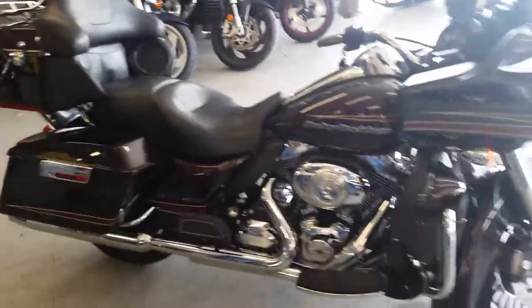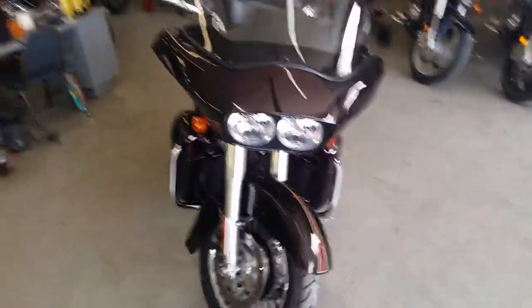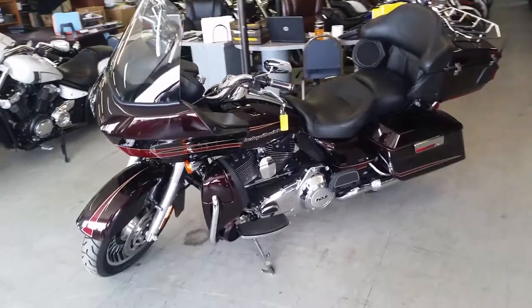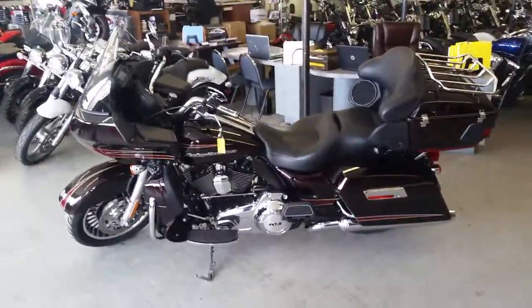We got this thing priced to move at $239 a month. Visit our website, ApprovalPowerSports.com. We got guaranteed financing for anybody looking for a Harley. All you got to do is call and ask for Andrew. We got over 450 used bikes in our showroom for sale.